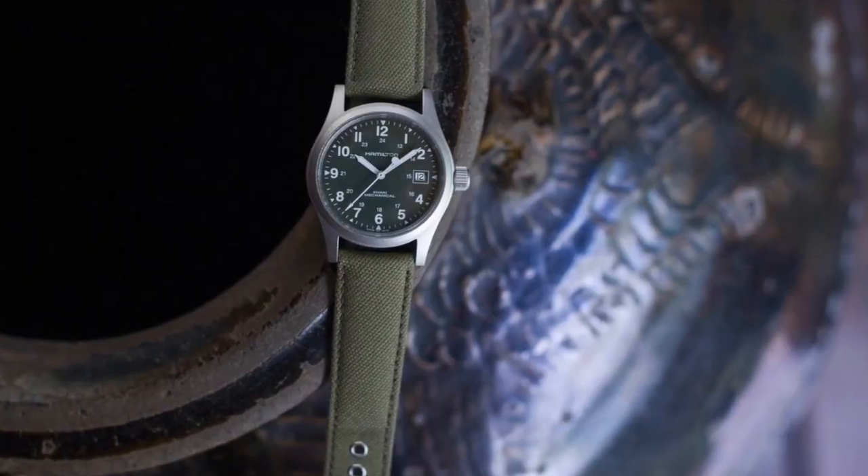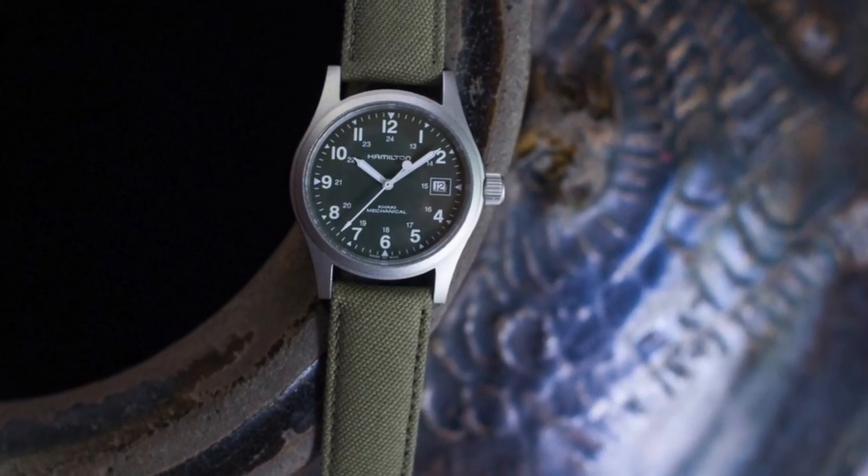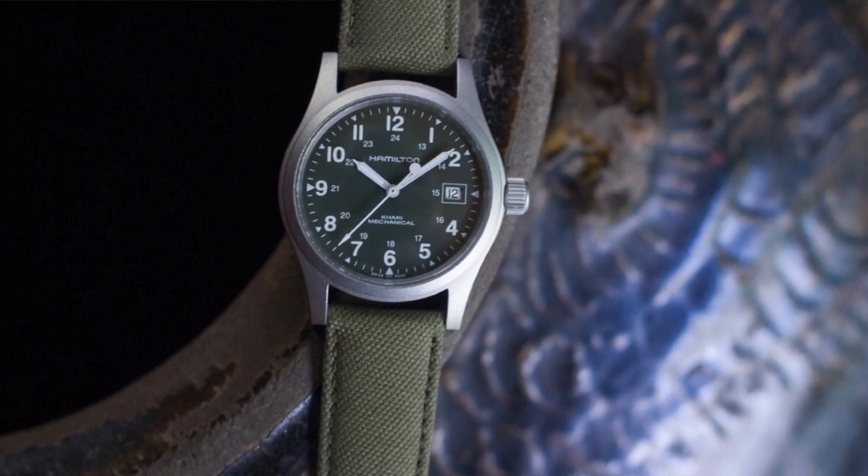It's 38 millimeters, so it might be slightly smaller than what most people are used to, but for someone like me with a small wrist I think it fits perfectly. I love the green canvas strap — I think it goes really well with the green dial, and I love the dial layout. It has that military field watch look.